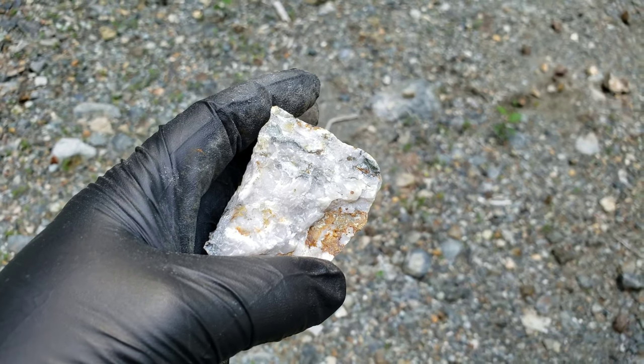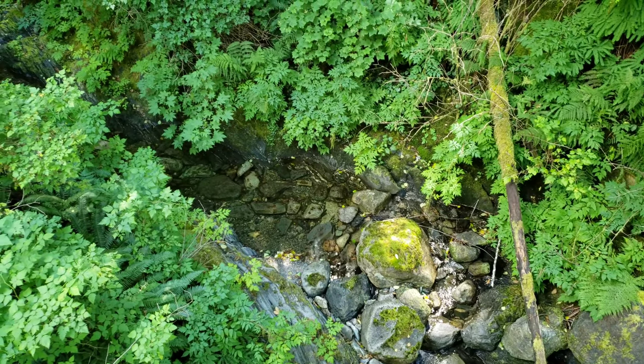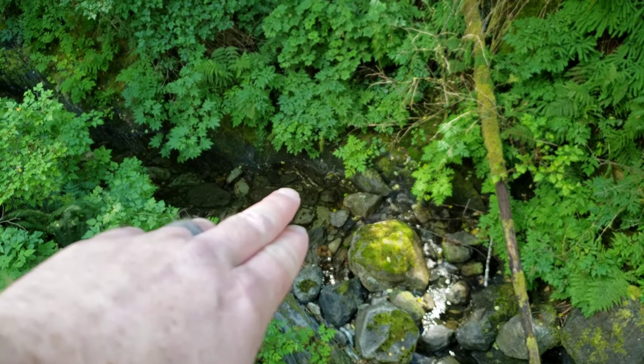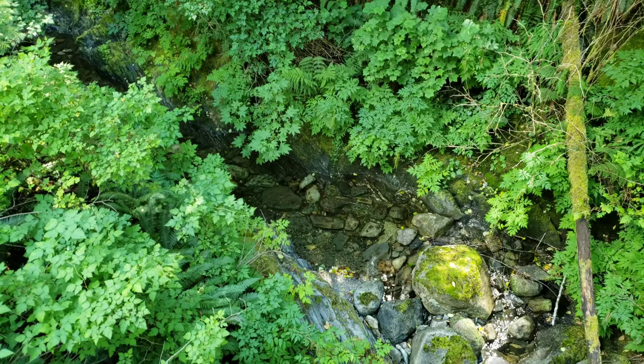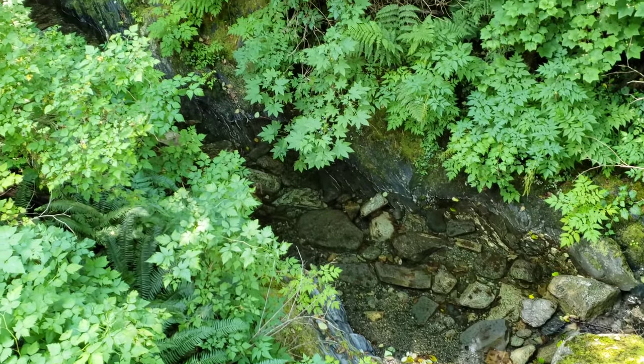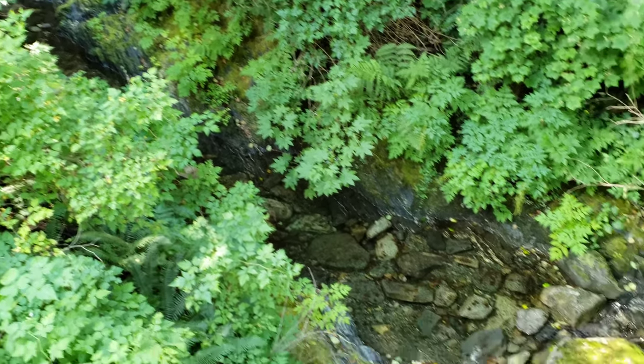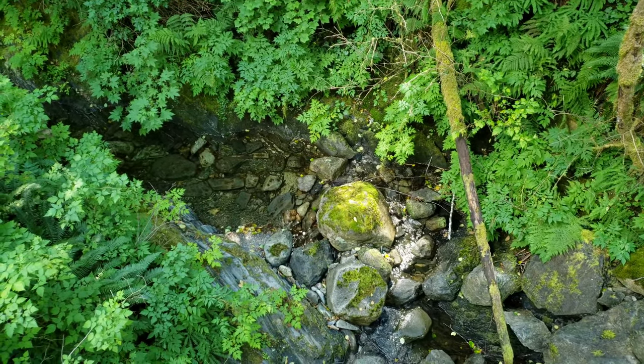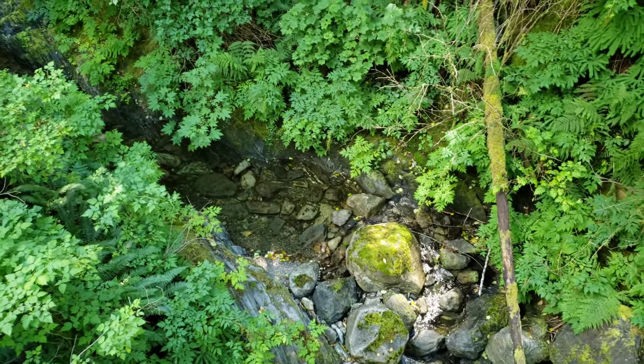Just a grab sample on the side of the road. We went a bit further and you can see quartz veins — small little quartz veins all throughout — and that's generally where you find the mineralization or gold in this area.